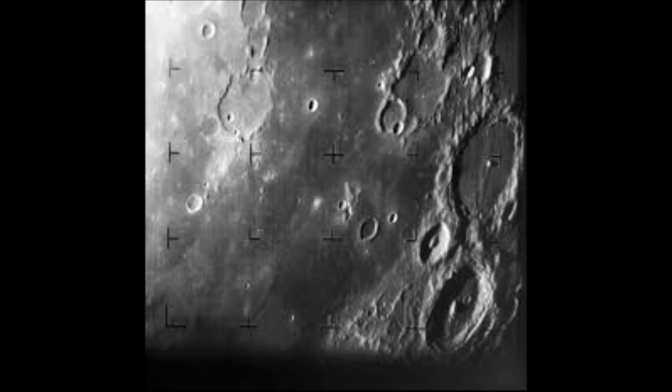Without an atmosphere, the moon has nothing to protect it from all the rocks and debris that zoom through outer space. These strike Earth all the time, but when they hit the atmosphere, most of them burn up in a streak of light known as a meteor. Rocks and debris, however, do not burn up when they hit the moon. They just crash right into the moon's surface and leave what are known as impact craters. An impact is a crash.